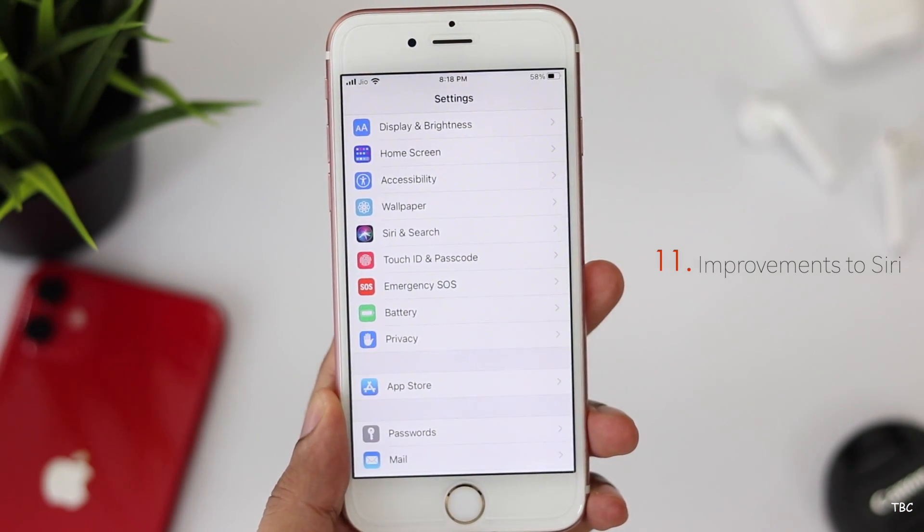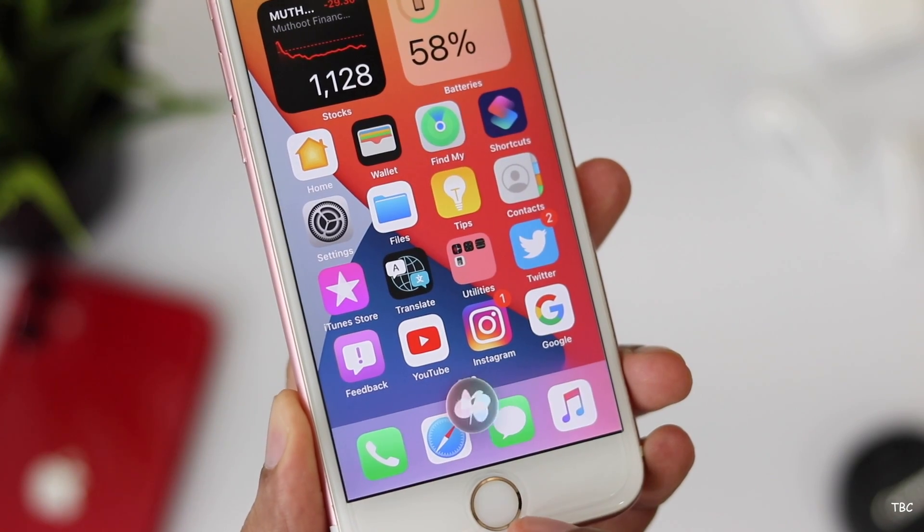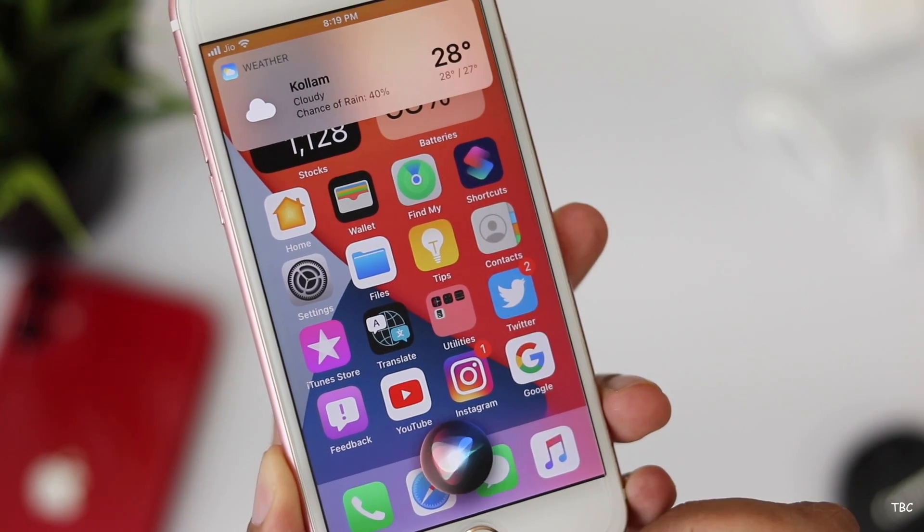The final feature we're checking is improvements to Siri. Siri gets a new compact design that looks sleek, and Siri is said to be more intelligent with better web answers and more.